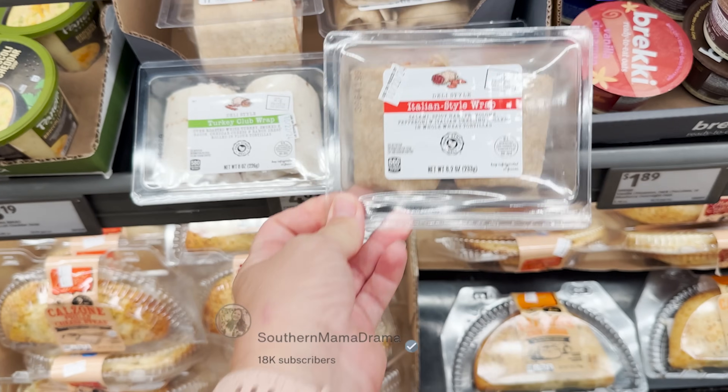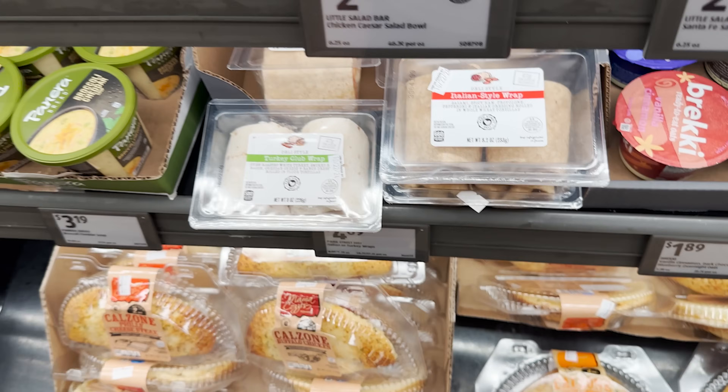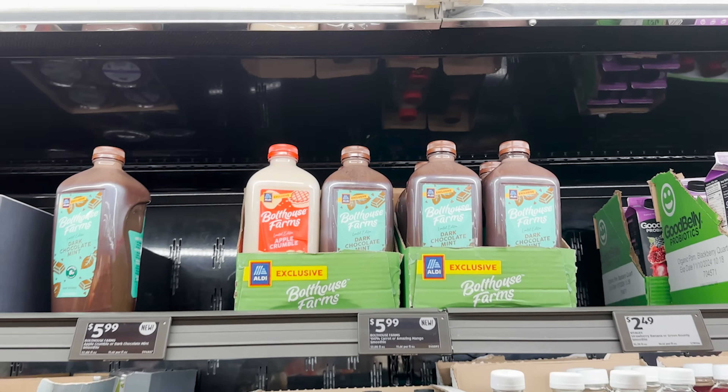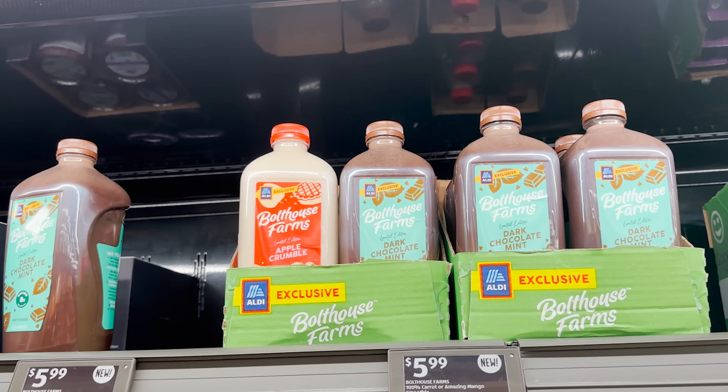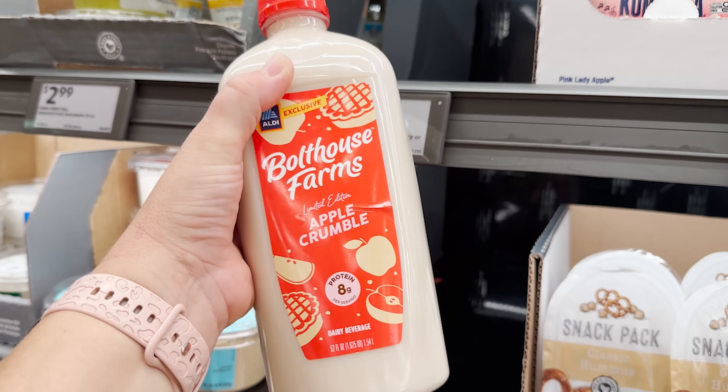Oh, these wraps look good — turkey club, Italian style. Now that is my fave! Bolthouse Farms — they have dark chocolate mint and apple crumble dairy beverages.